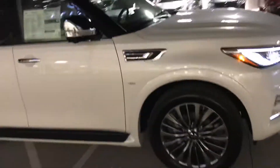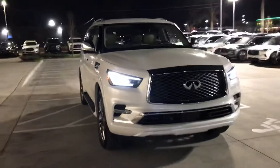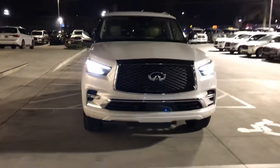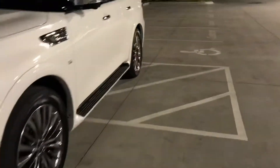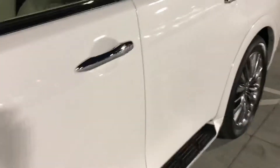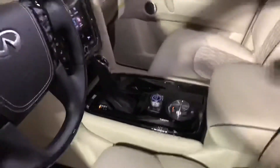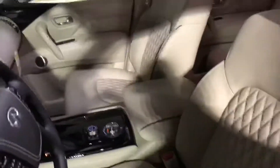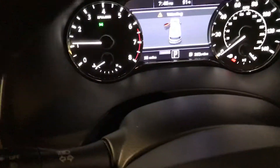Got all the heated and cooled front seats, heated back seats. You can see the little daytime running lights. There's that wheat interior with all the fancy stitching on the seats. Got the new dash with the double screen — obviously brand new, it's got 38 miles on it.